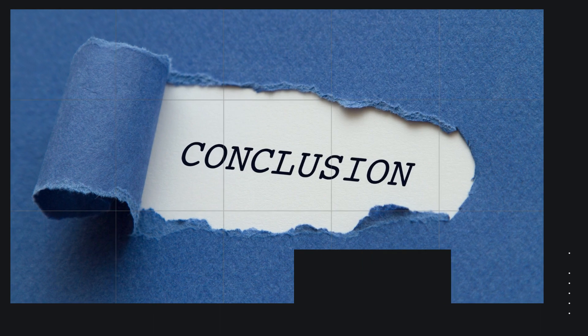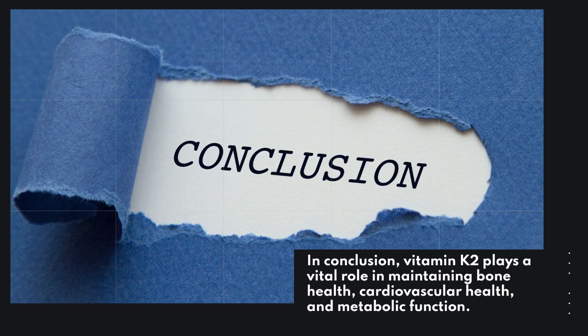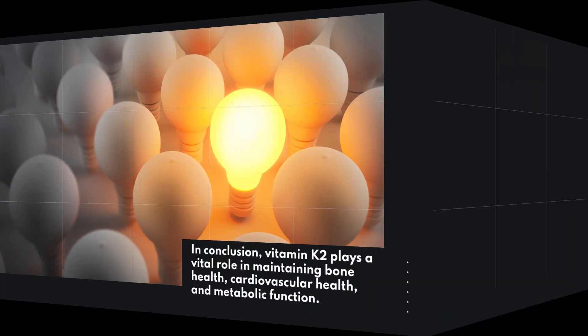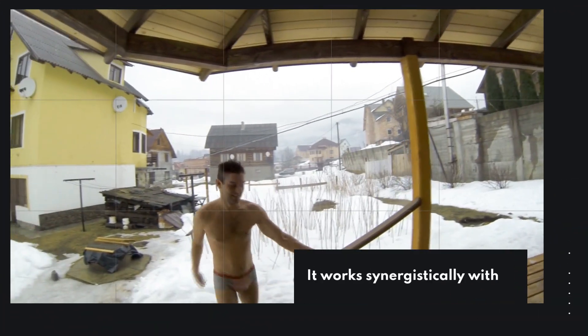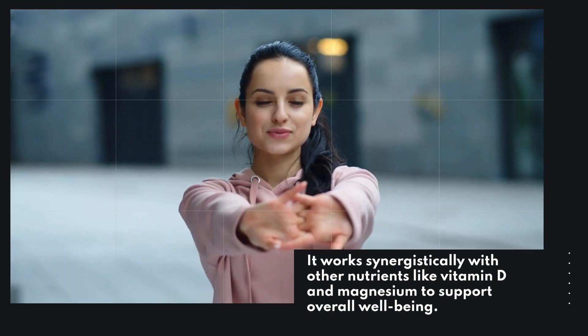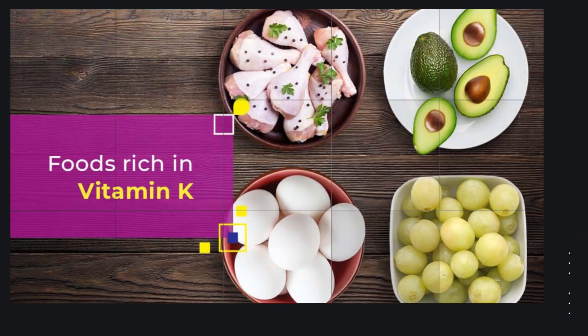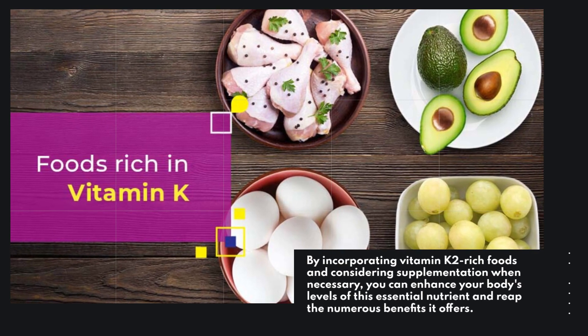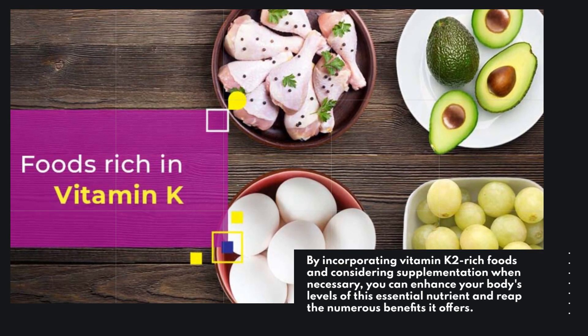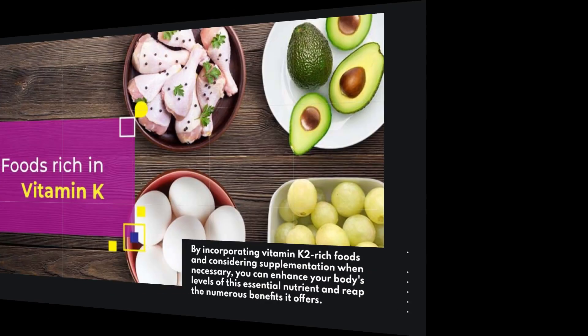In conclusion, Vitamin K2 plays a vital role in maintaining bone health, cardiovascular health, and metabolic function. It works synergistically with other nutrients like Vitamin D and magnesium to support overall well-being. By incorporating Vitamin K2-rich foods and considering supplementation when necessary, you can enhance your body's levels of this essential nutrient and reap the numerous benefits it offers.